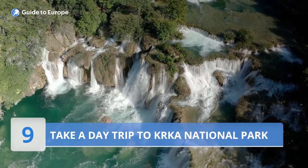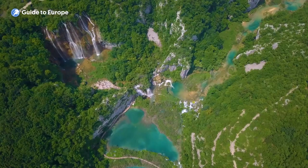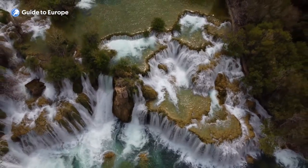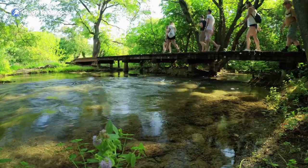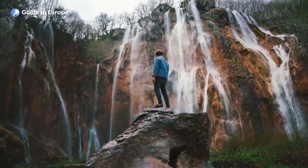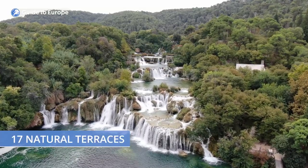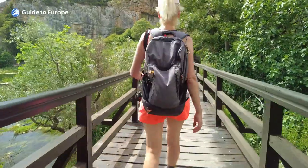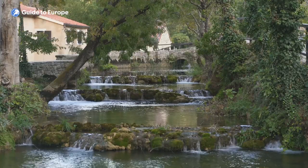Number 9: Take a day trip to Krka National Park. Krka National Park is a must-see destination for nature lovers visiting Split. The park, located about an hour's drive from Split, is famous for its stunning waterfalls, pristine lakes and rich flora and fauna. The park's main attraction is the Skradinski Buk waterfall, which cascades down over 17 natural terraces, creating a series of pools perfect for swimming and relaxing. Visitors can also explore the park's many hiking trails, which wind through the lush forest and offer breathtaking views of the waterfalls and lakes.